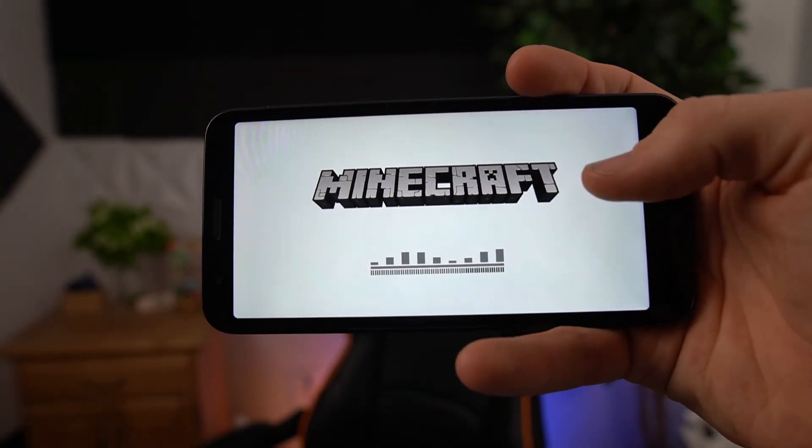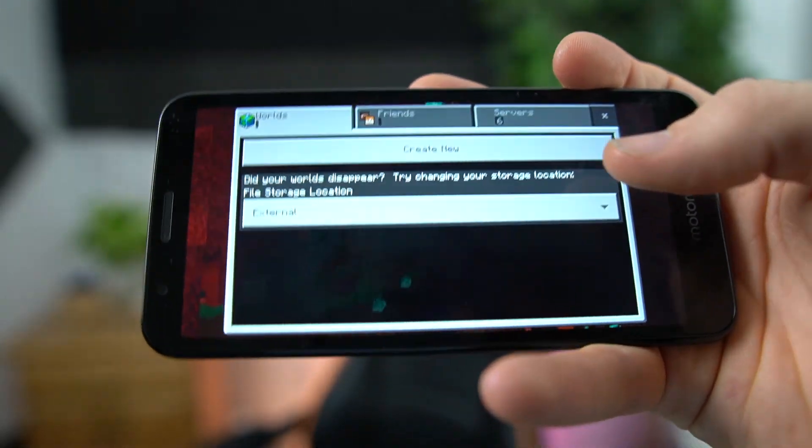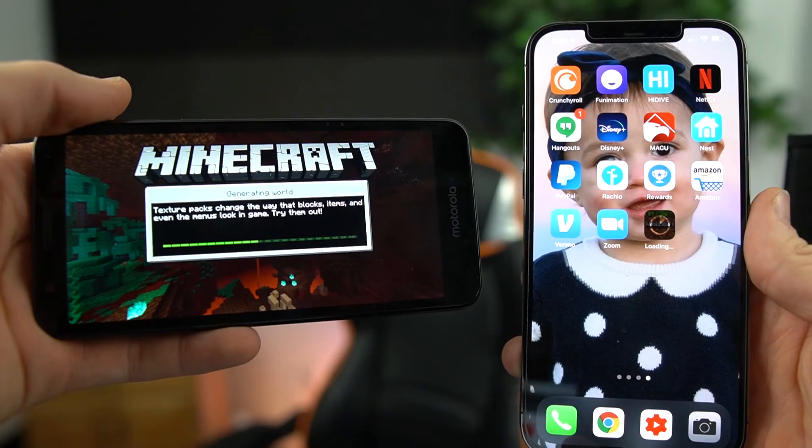The aspect ratio is 18 by 9, not 16 by 9. You can tell that apps are taking a while — it is taking forever to load. It's a race against time, my friends.